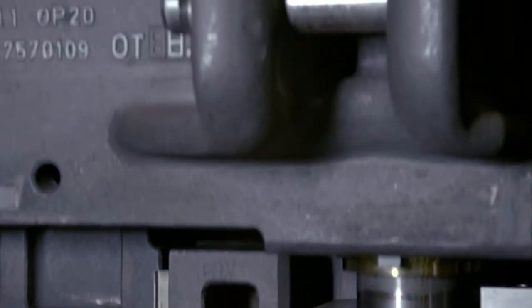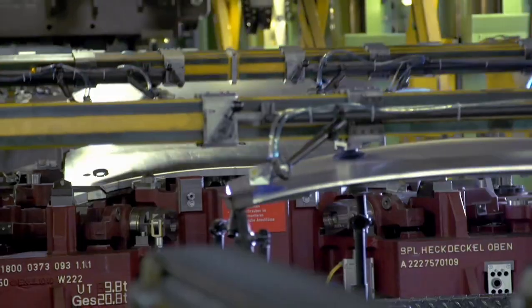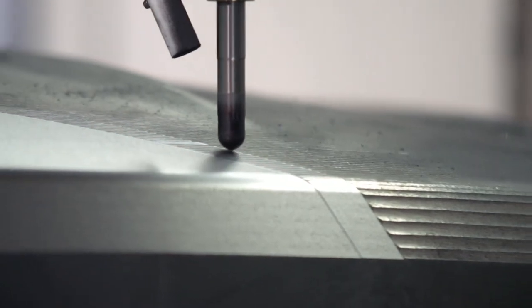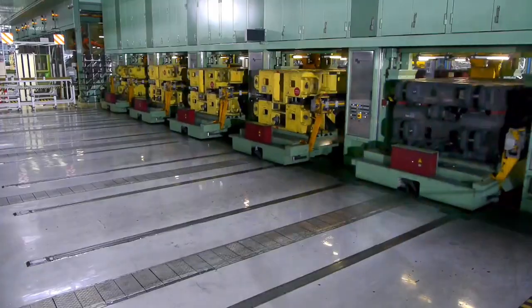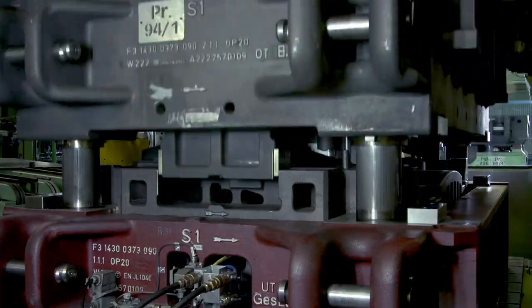Our highly complex systems in the pressing plant process a broad range of steel and aluminum panels with the highest speed and a pressing force of up to 7,400 tons. We manufacture the tools ourselves at the Sindelfingen plant, and automated tool changing enhances the flexibility of our presses.